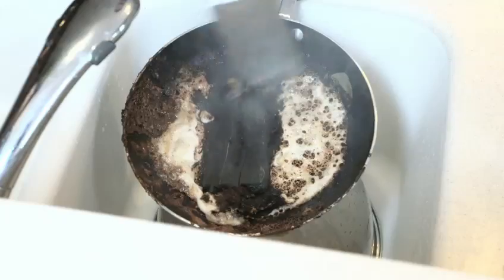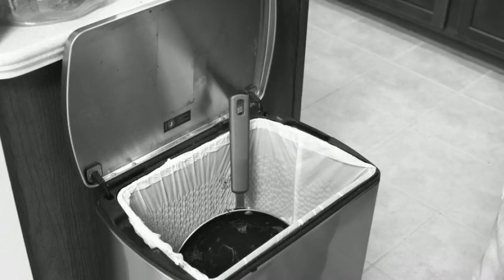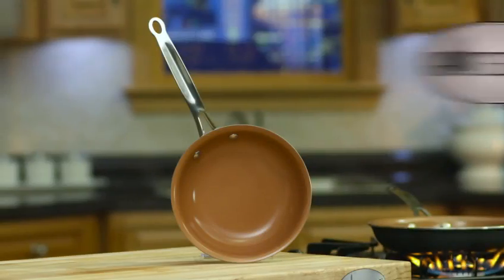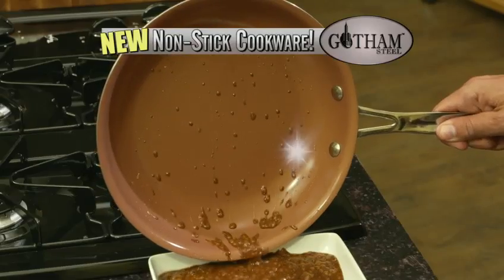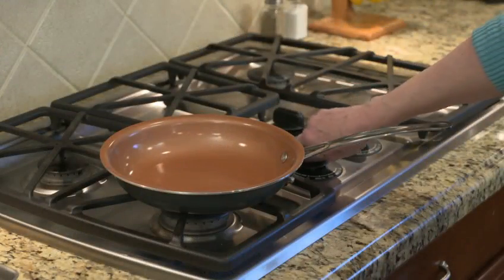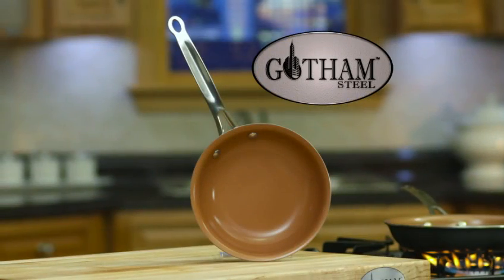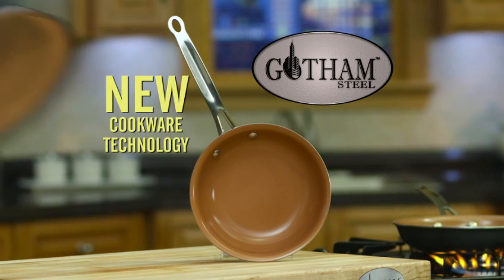Tired of food sticking to the pan? You try to scrape it, and then you scratch it. You may as well trash it. Not anymore! Introducing Gotham Steel, a revolutionary new non-stick, non-scratch frying pan that's transforming the way people cook in kitchens all across America. Clean up is so easy with this pan. I will never have to buy another frying pan again. And now, to demonstrate how this new technology can change the way you cook, here's TV spokesperson Jenny Bond.